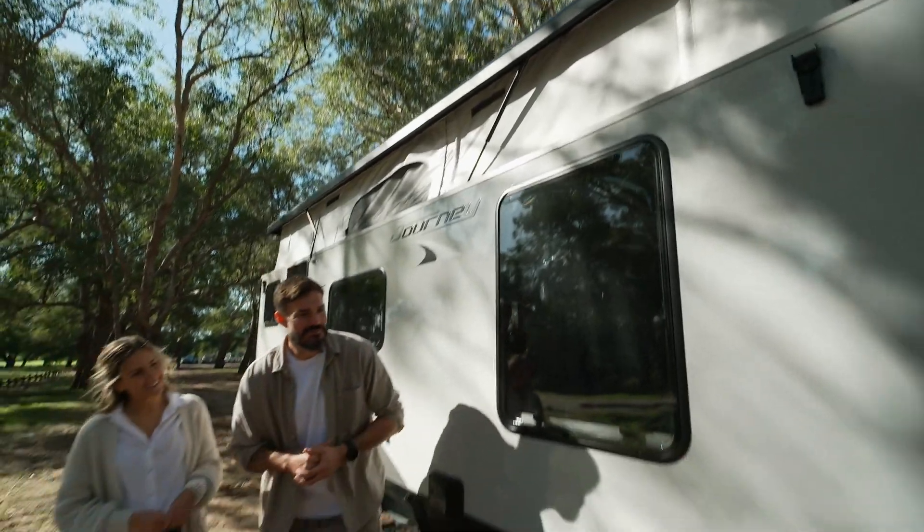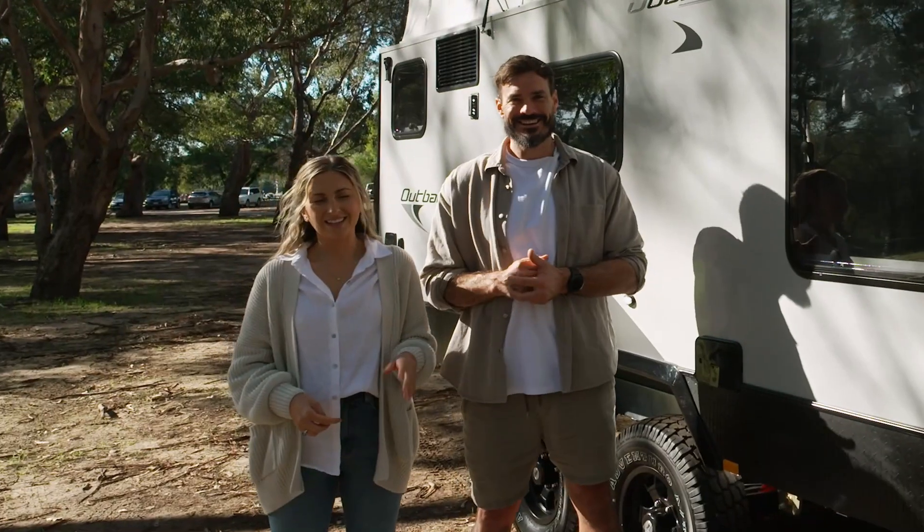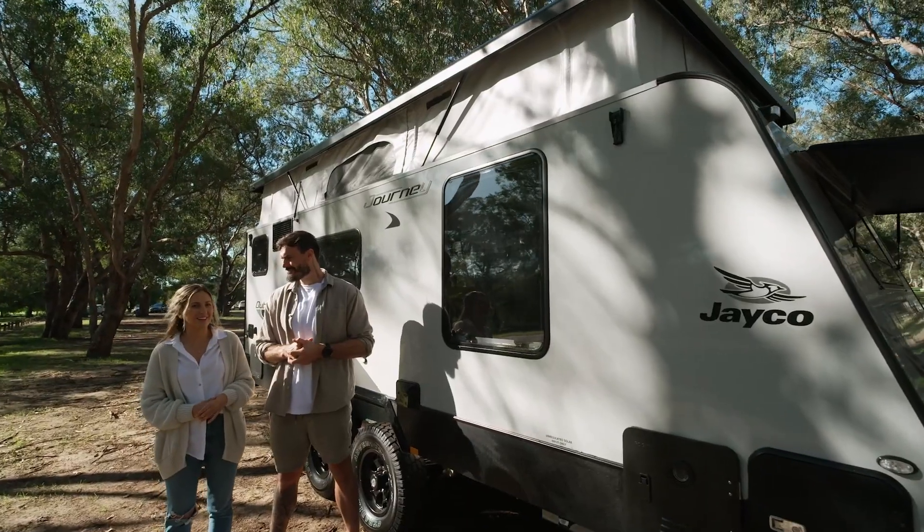I think that's just about everything. We are all ready to go for our first big trip. We are heading down to Pemberton for a great Jayco adventure with our caravan, and we can't wait to show you guys around.